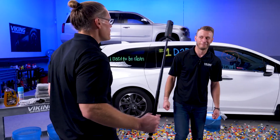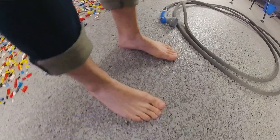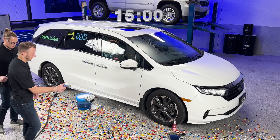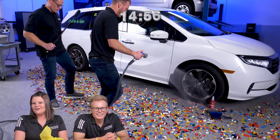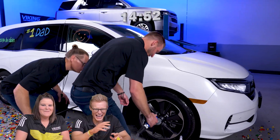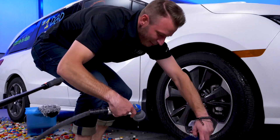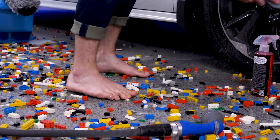Ladies and gentlemen, we are at the main event — Michael and kids. Look at those tender bones, look at those babies. Let's do this. The timer's not starting — come on now, you can do it. Oh my God, how does that feel? Not good. Look at that big toe — it's screaming.